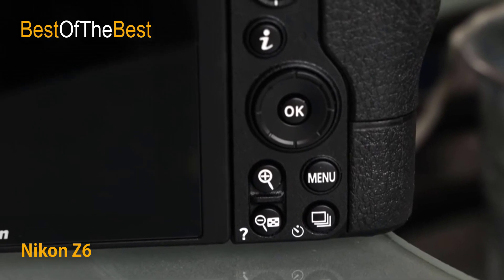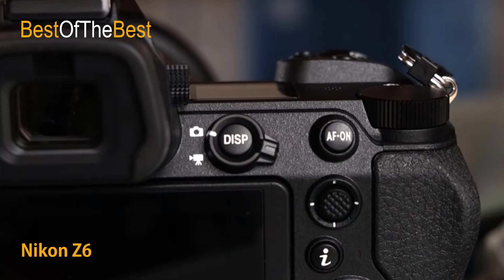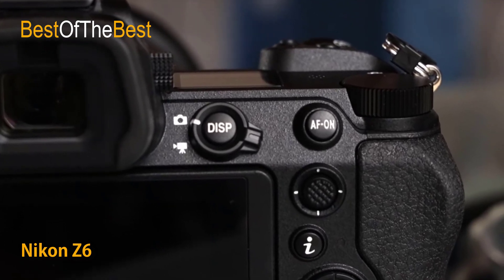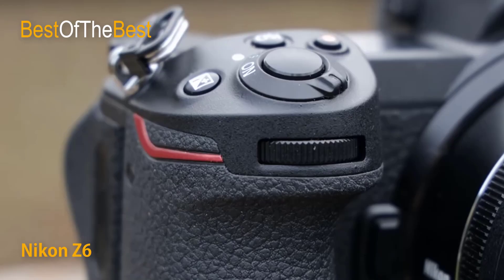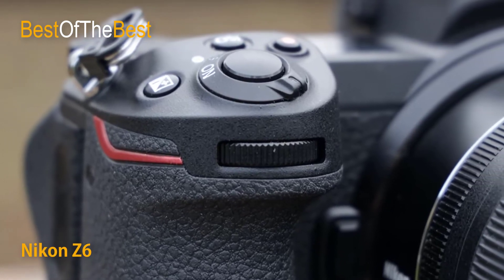231 on-sensor phase-detect AF points are used for video in FX-based movie format with single-point AF. Eye detection AF is a powerful tool for capturing portraits that tracks and locks focus on your subject's eye — not only with AF-S mode, but also with AF-C mode.